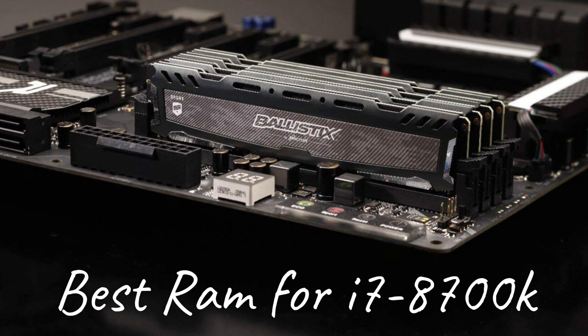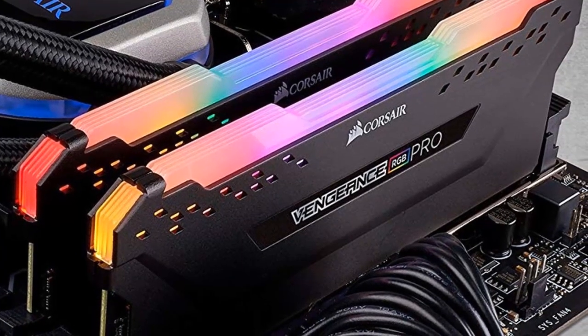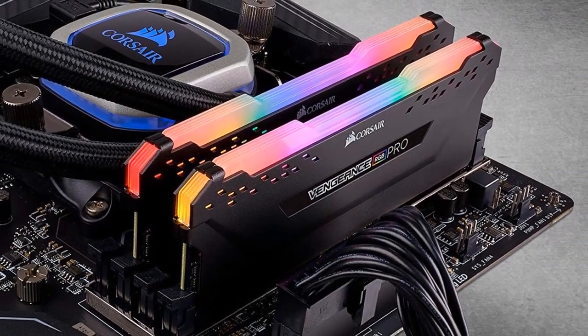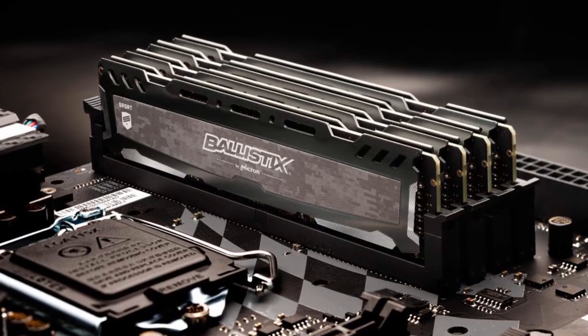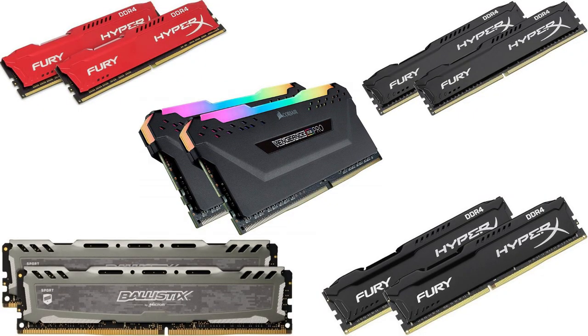Hey guys, in today's video we are going to be talking about some of the best RAM for the i7-8700K Intel microprocessor. The i7-8700K is one of the best and affordable high-end processors available in the market right now. It was the top choice for gaming builds when it was released and has since been replaced by two of its successors. Priced at $379, it is also affordable and gives the best value for money. A good processor, however, is useless unless paired with an equally powerful RAM. A RAM is like a partner to a processor, and it is important to have the right one to maximize your PC's performance. Let us see which RAM is the best suitable for the i7-8700K processor.